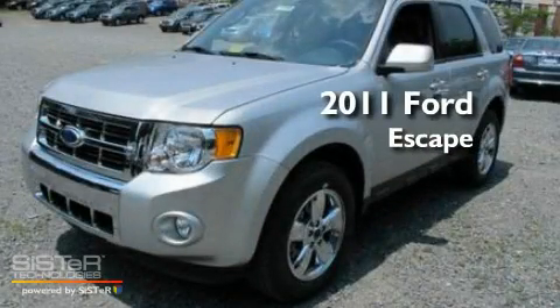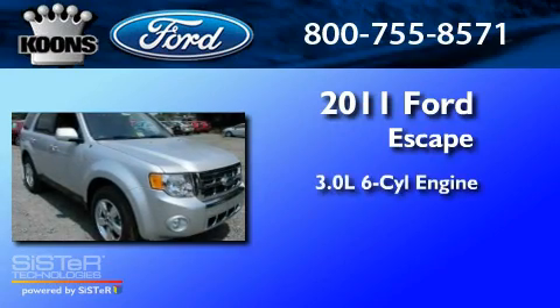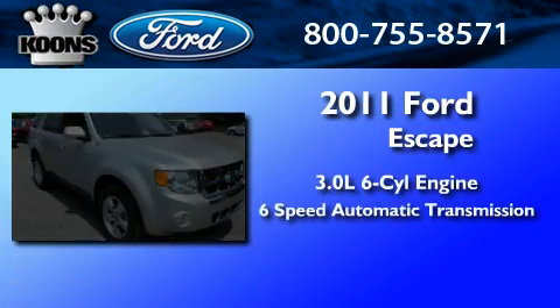This is a brand new 2011 Ford Escape. It has a 3.0-liter six-cylinder engine and a six-speed automatic transmission.